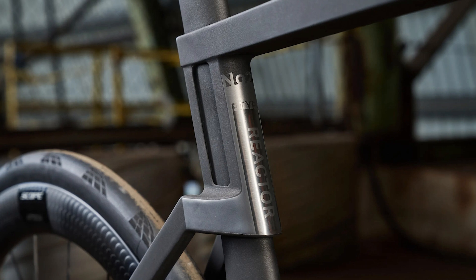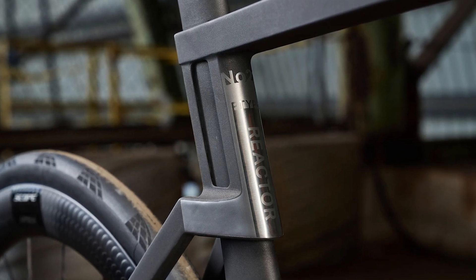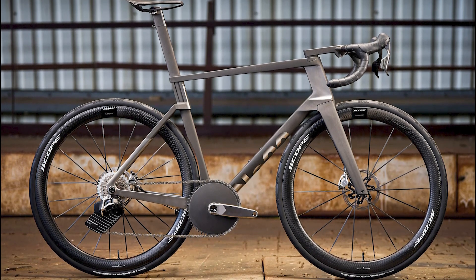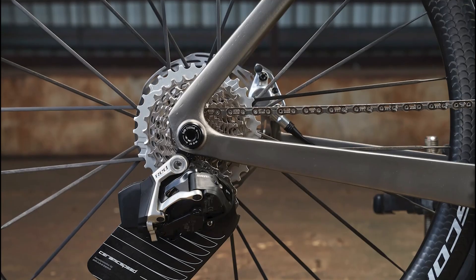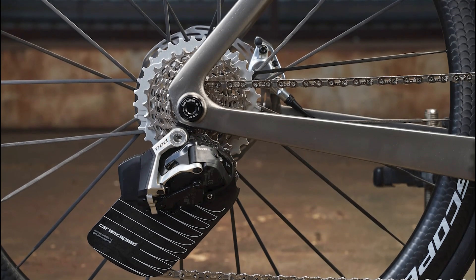Perfect for those of us who like to pretend we're in the Tour de France every time we ride past a park. What's really cool is the Reactor Aero's design — every piece of this frame is either made by No22 or specifically for them. Talk about control and precision. The downtube, bottom bracket intersection, and chainstays have been redesigned and optimized using 3D printing.